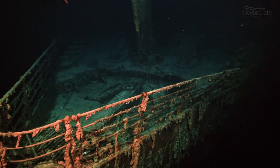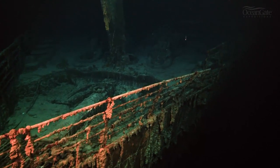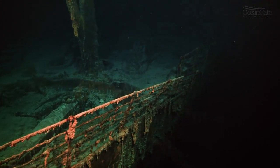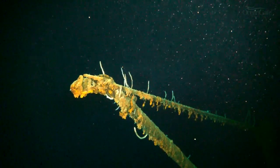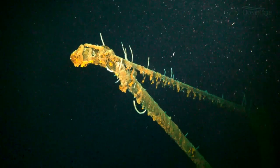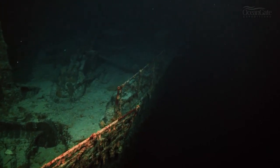We're now looking into the well where the huge centre anchor still lies in its place. Just above it you can see the crane that would have lifted that out. Age is taking its toll on the shipwreck and the railings are starting to collapse outwards.